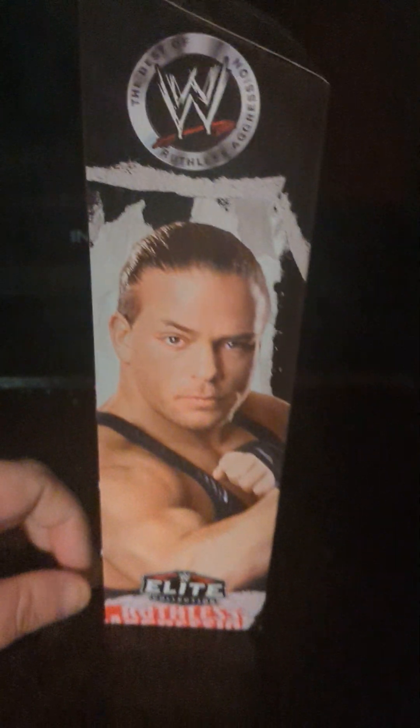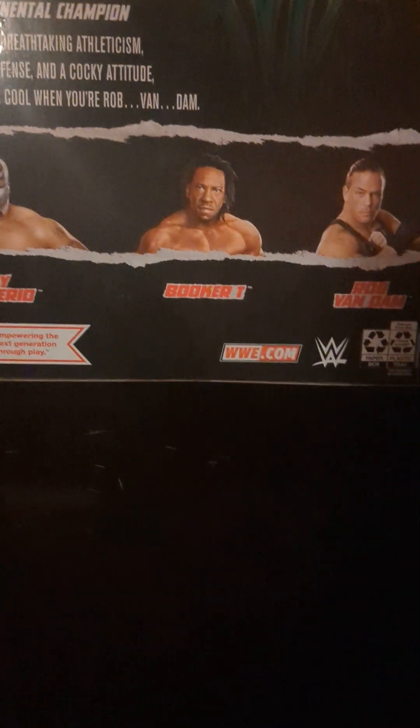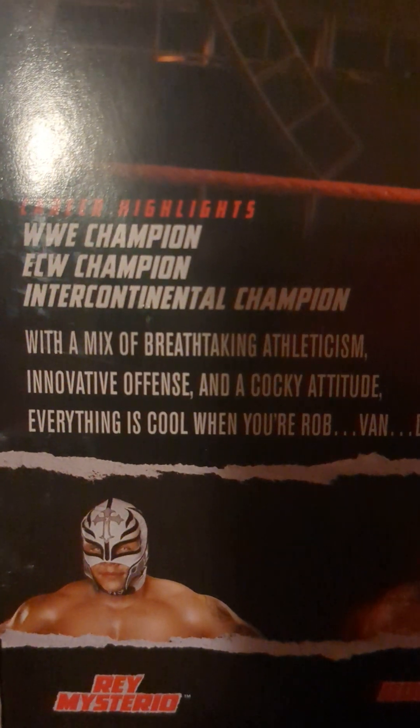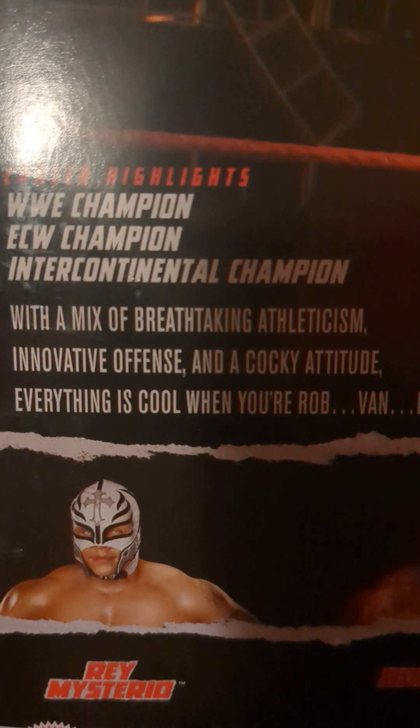Take a look at the side — we got a shot of RVD. On the other side we just got "Rob Van Dam." On the back, the other people in this Ruthless Aggression collection are Rey Mysterio, Booker T, and Rob Van Dam. I haven't got a Rob Van Dam figure since the Jakks line, so it was time. Career highlights: WWE Champion, ECW Champion, Intercontinental Champion. With a mix of breathtaking athleticism, innovative offense, and a cocky attitude — everything is cool when you're Rob Van Dam.